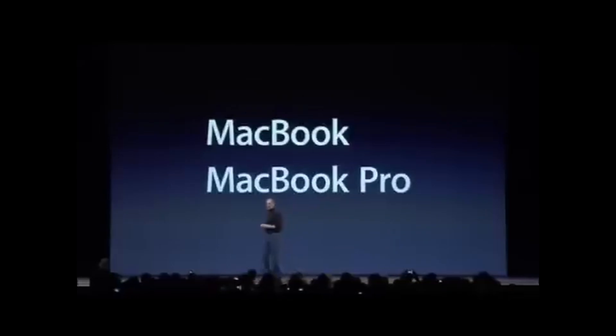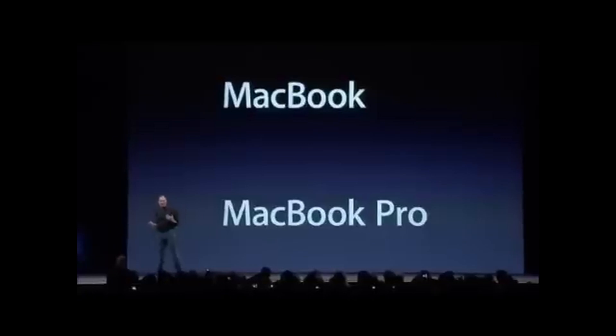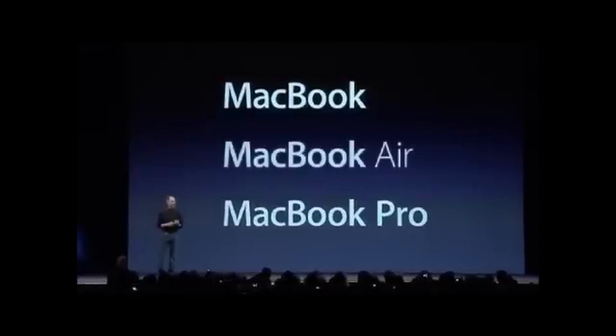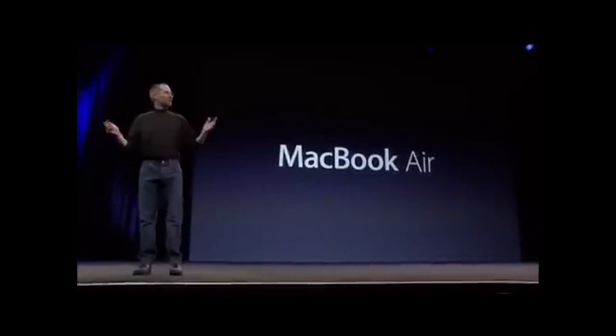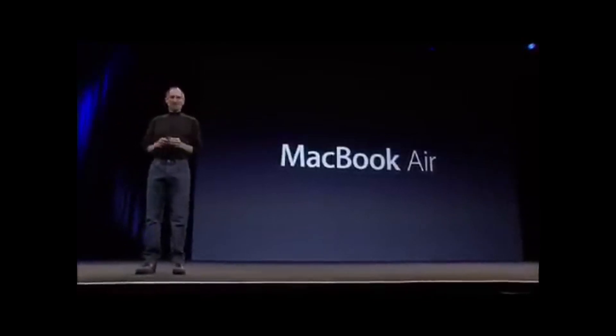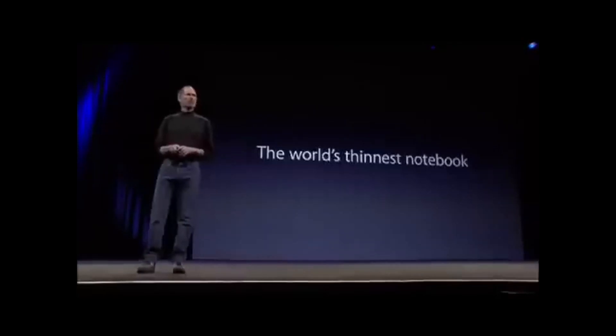And the MacBook Pro — these are the standards in the industry by which competitive products are judged. Today, we're introducing a third kind of notebook. It's called the MacBook Air. Now, what is the MacBook Air? In a sentence, it's the world's thinnest notebook.